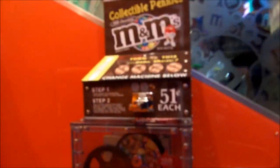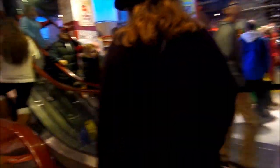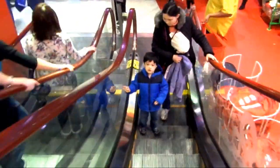Orange M&Ms. Blue. Green. Look, they even have collectible pennies. The little lady's been sleeping every time. Alright, heading up to the second floor.